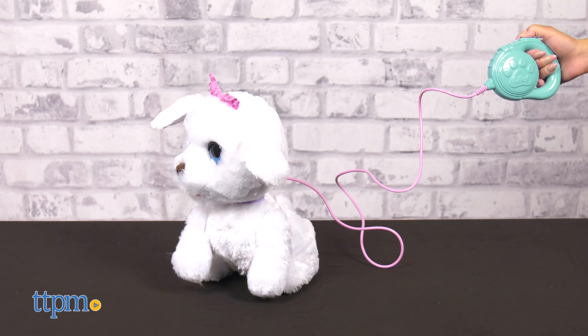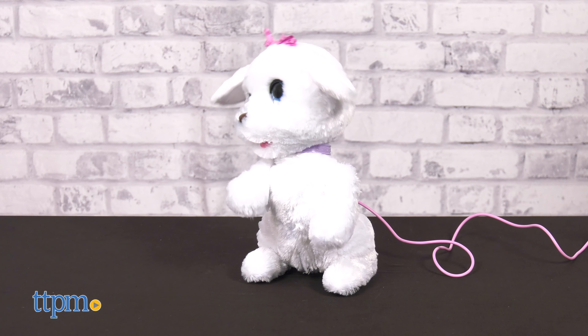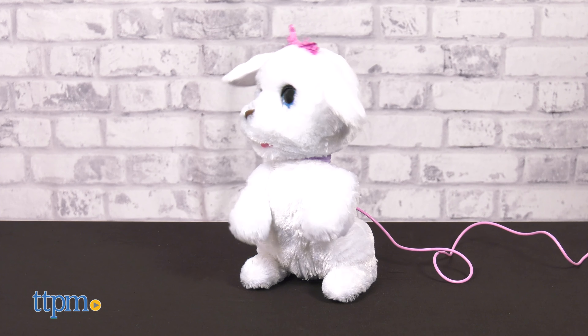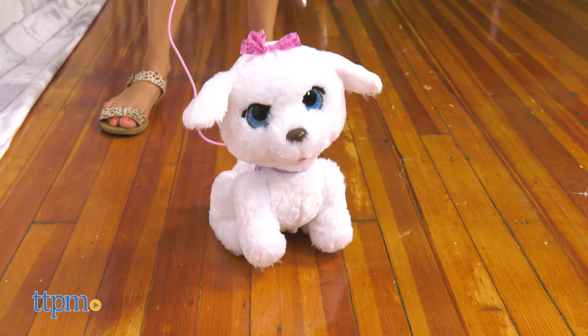Press the dance button on the leash and she'll stand up to dance while playing five different songs. Press the walk button on Go Go's leash and you can take her for a walk while she makes all kinds of fun sounds.